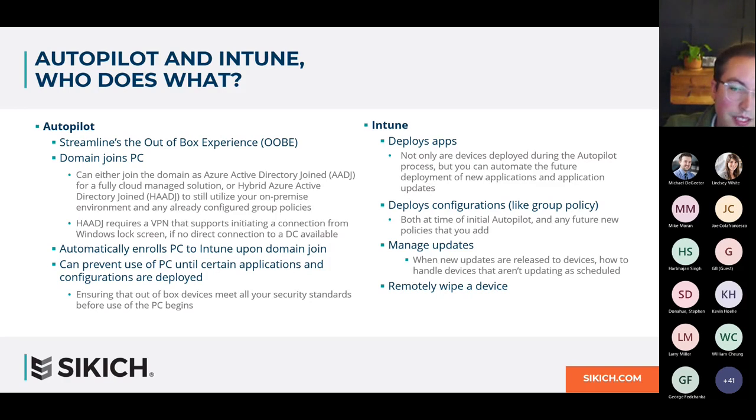Intune also lets you set actions for when a PC starts falling behind on updates. For example, if a PC hasn't updated in two weeks from when updates were released, the next time it goes online, it can force those updates on the user and reboot the PC if needed — giving some warning, but taking that action for you. Or, if you don't want to be that aggressive, it can simply start notifying your help desk, generating tickets so they can follow up and work with the user to get that PC up to date.